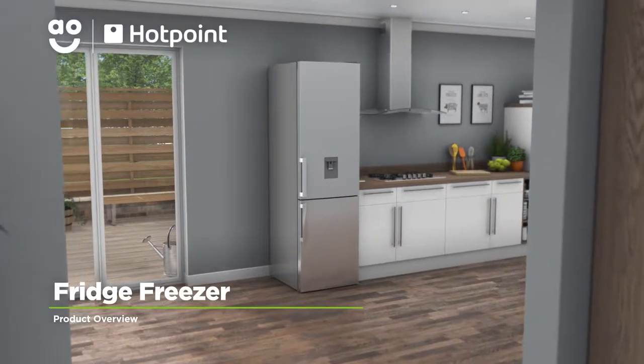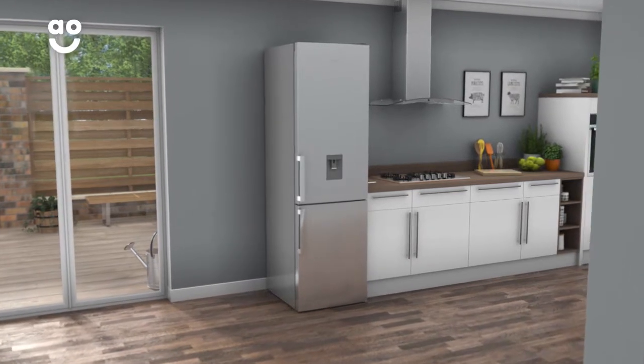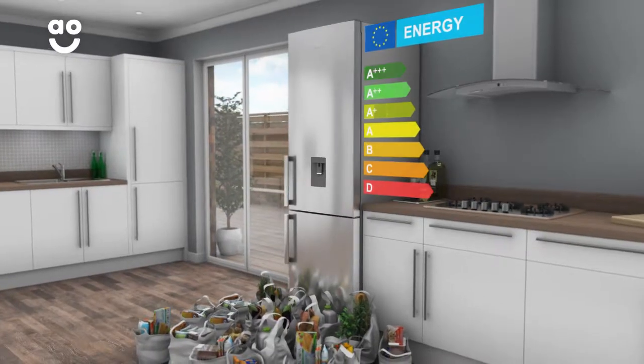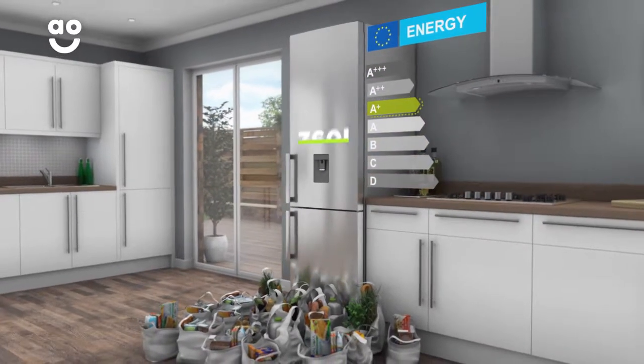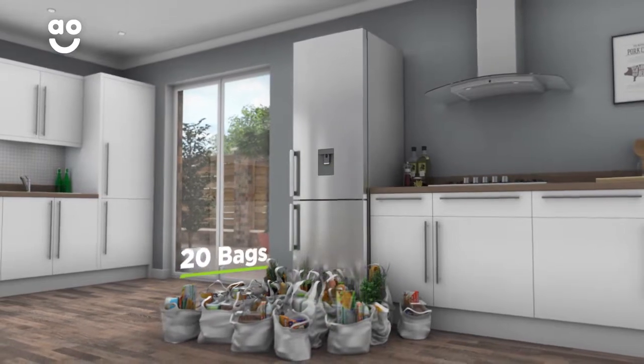With its eye-catching finish and innovative technology, this frost-free fridge freezer from Hotpoint is perfect if you're looking for a model to help preserve your food for longer. It has an A-plus energy rating and a combined capacity of 360 litres, which means it can hold up to 20 bags of food shopping.